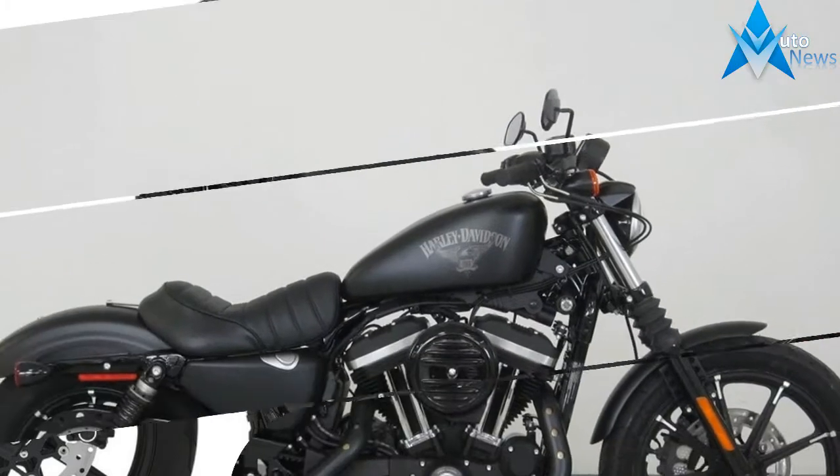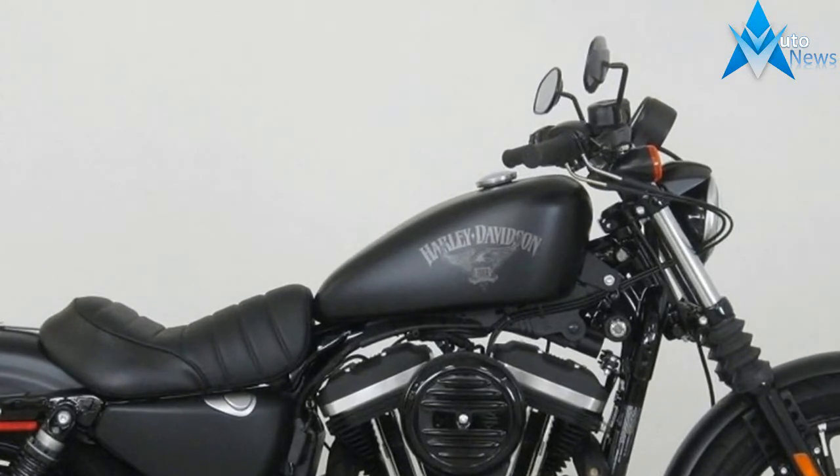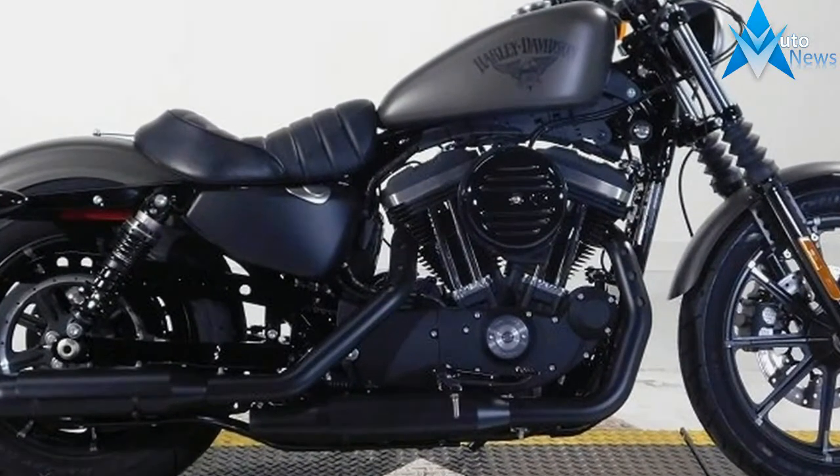Specifications — Engine. Bore: 76.2mm. Compression Ratio: 9.0:1. Cooling: Air. Displacement: 883cc / 53 cubic inches.